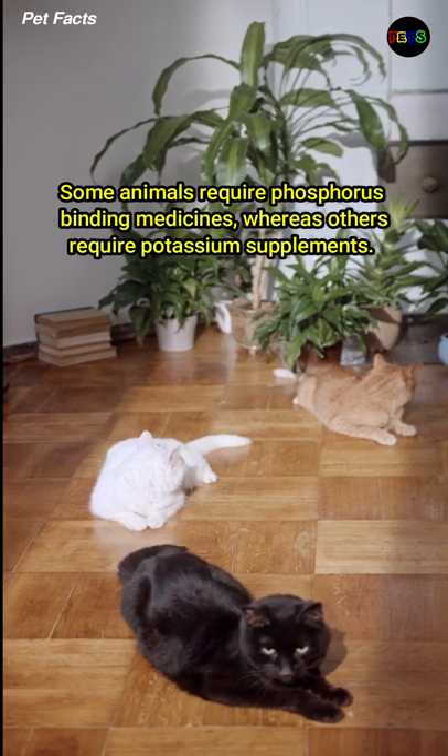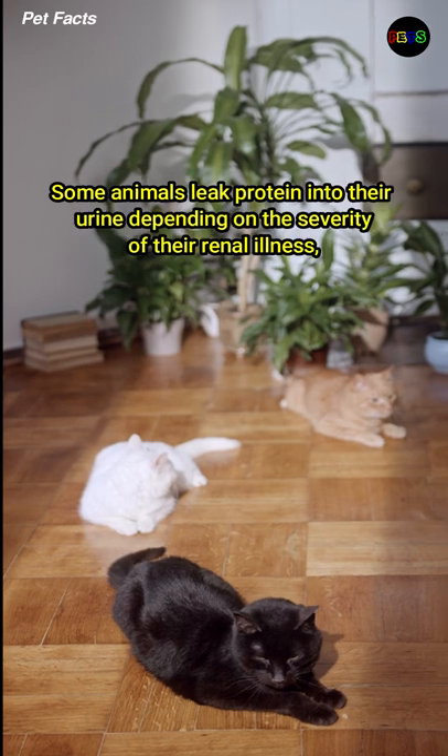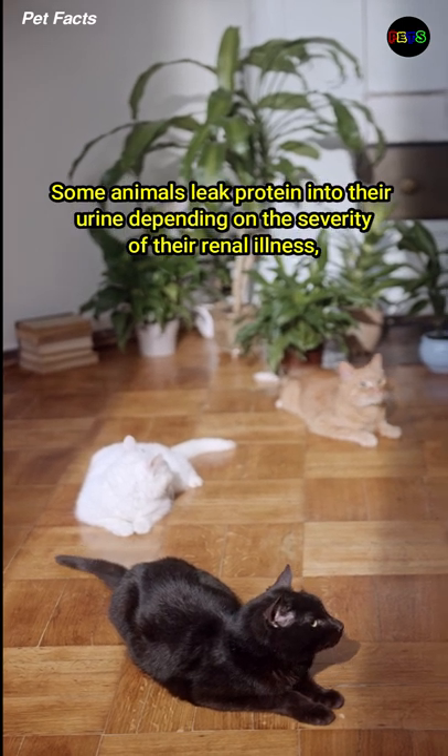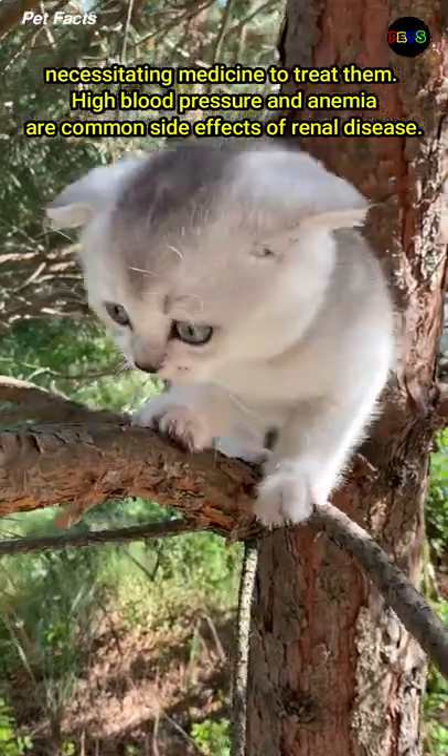Some animals require phosphorus-binding medicines, whereas others require potassium supplements. Some animals leak protein into their urine depending on the severity of their renal illness, necessitating medicine to treat them.